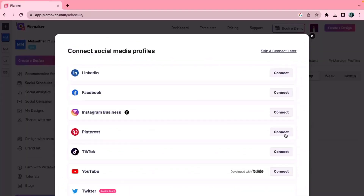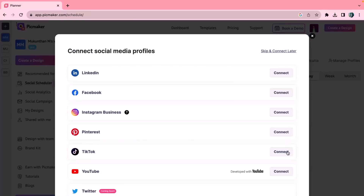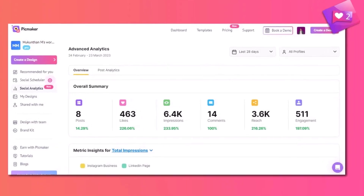Let's head to the social scheduler and get hooked up. LinkedIn, Instagram, Facebook — all the major players are here.